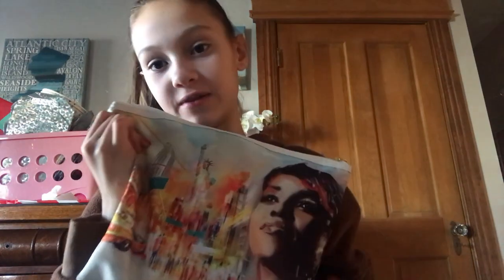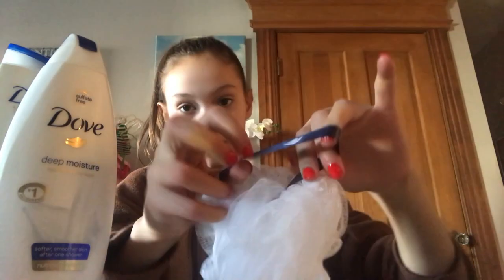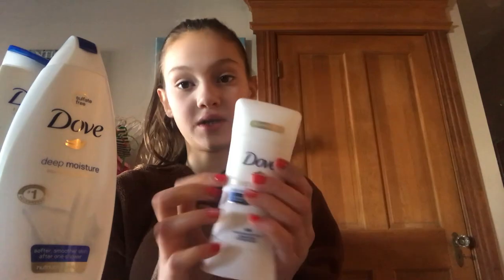The next thing I got was this bag with a few Dove products in it. The bag is a little weird - there's like a lady's face on it and then a city. It comes with shampoo, body wash, a little loofah with the Dove bird on it, and then a big deodorant.